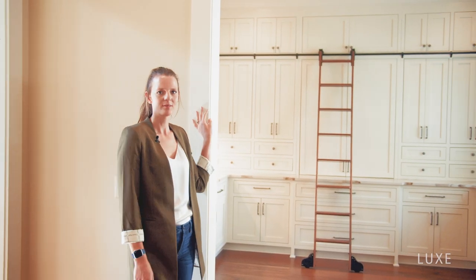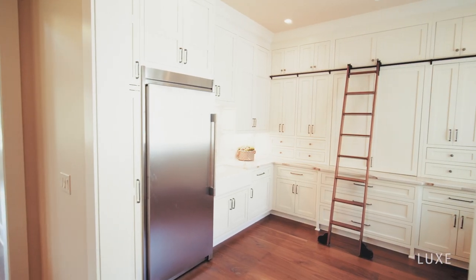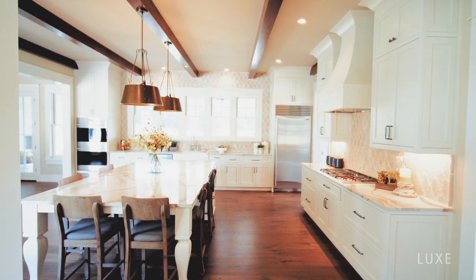Speaking of luxury, check out this pantry. You'll have plenty of food to serve your jealous guests in this 143 square foot custom pantry, equipped with its own farmhouse sink, full-size freezer, as well as beverage and wine refrigerators.